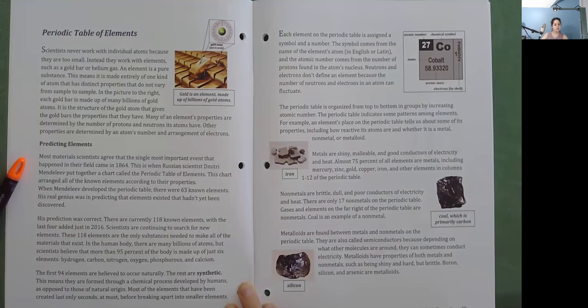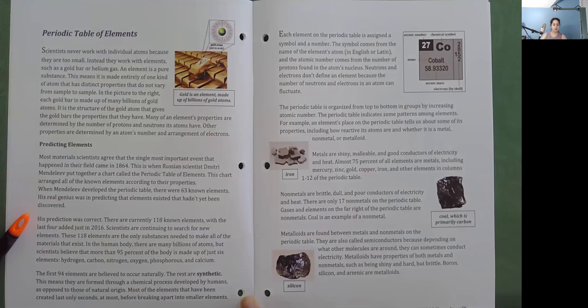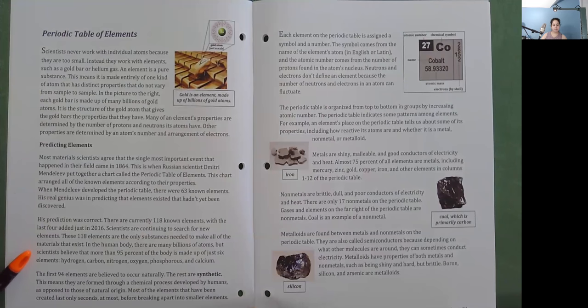Predicting Elements: Most materials scientists agree that the single most important event in their field came in 1864, when Russian scientist Dmitry Mendeleev put together a chart called the Periodic Table of Elements. This chart arranged all known elements according to their properties. When Mendeleev developed the Periodic Table, there were 63 known elements. His real genius was in predicting that elements existed that hadn't yet been discovered — and his prediction was correct. There are currently 118 known elements, with the last four added just in 2016. These 118 elements are the only substances needed to make all of the materials that exist.